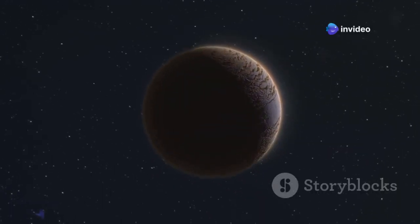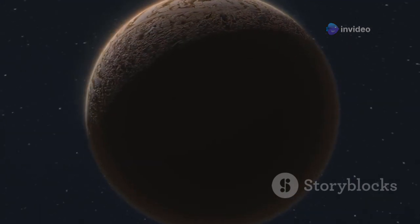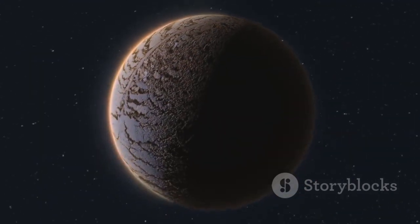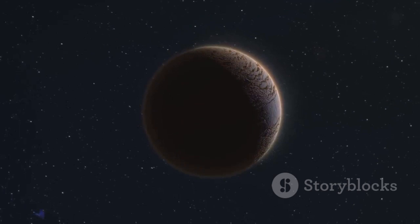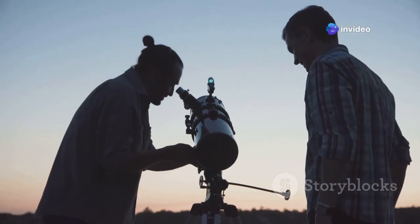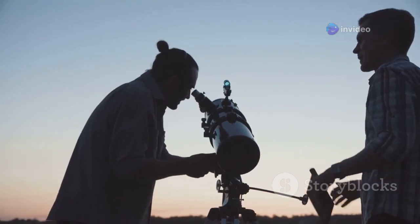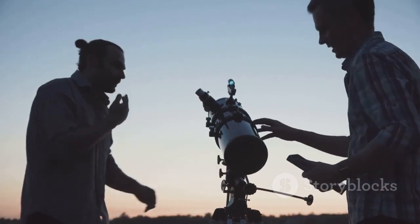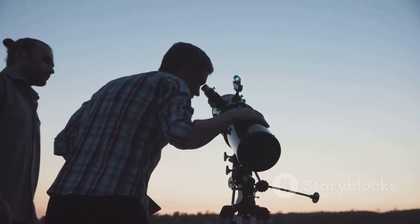But don't let its size fool you — it holds a fascinating secret: a planet we call Proxima B. This exoplanet orbits within the habitable zone of its star, where conditions might be just right for liquid water to exist. In 2016, astronomers made an incredible discovery. Using advanced telescopes and detection methods, they identified Proxima B, a planet that has since become a focal point of exoplanetary research.